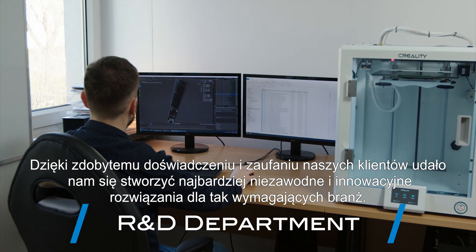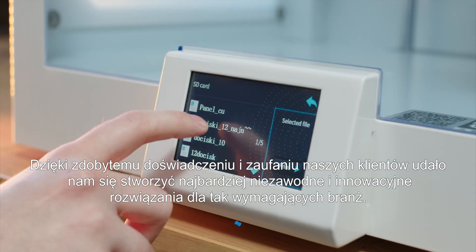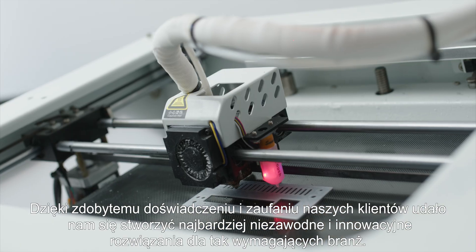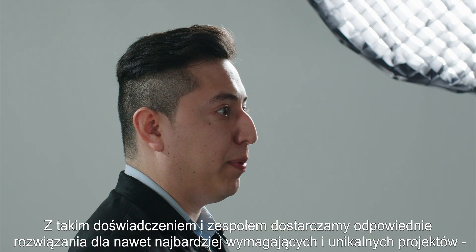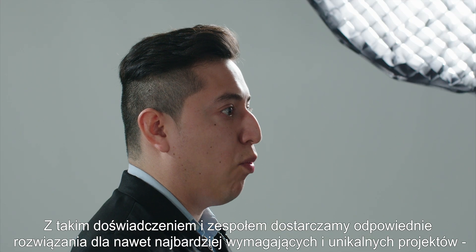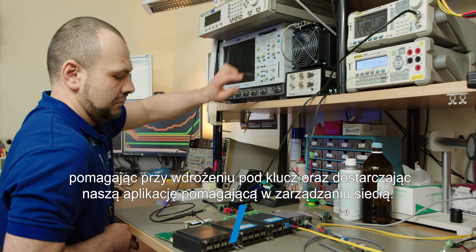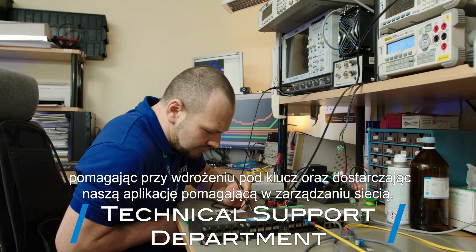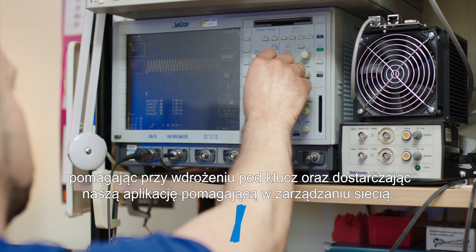Thanks to the gained experience and our clients' trust, we have been able to create the most reliable and innovative solutions for such challenging industries. With such experience and our team, we provide the right solutions for even the most demanding and unique projects, helping with turnkey implementations and providing our applications to help manage the network.